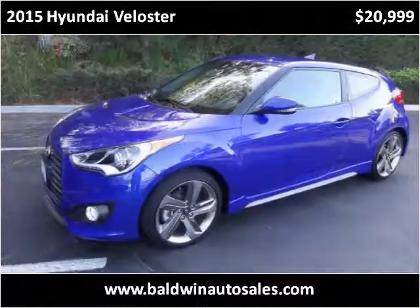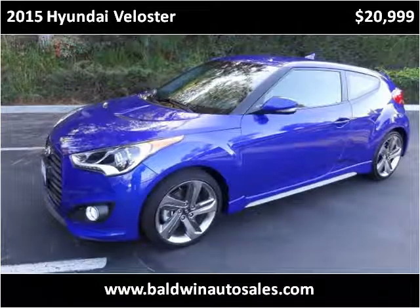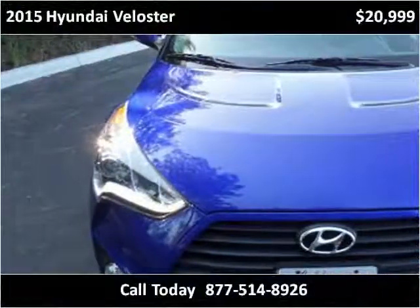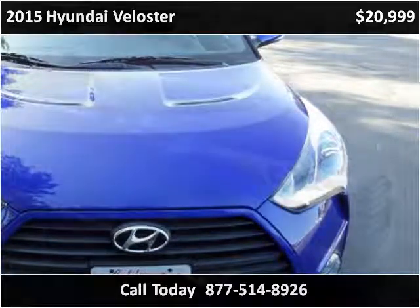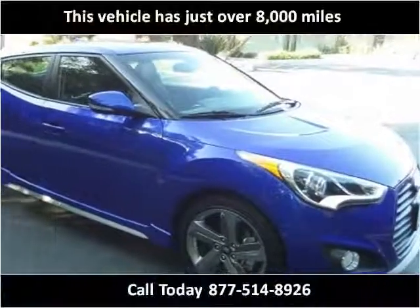This 2015 Hyundai Veloster is available from Baldwin Auto Sales. This vehicle has just over 8,000 miles.